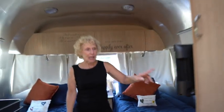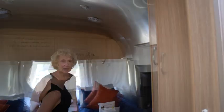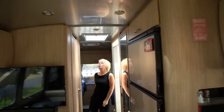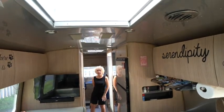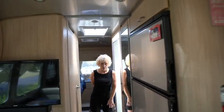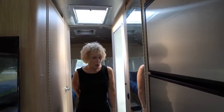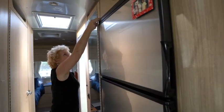Each side has its own cabinet, and again there are plenty of windows. We also have two skylights, one at each end, that provide a lot of light. Each skylight has a nice blind that you can open and close pretty easily. A little ways up the hallway is a closet.